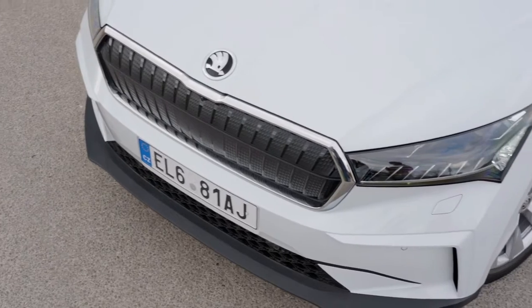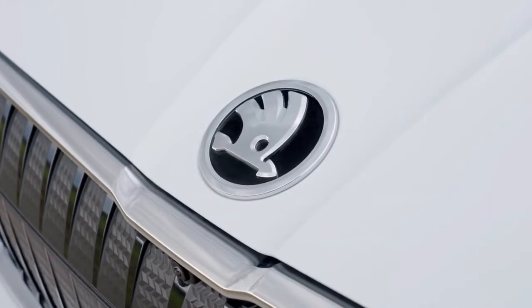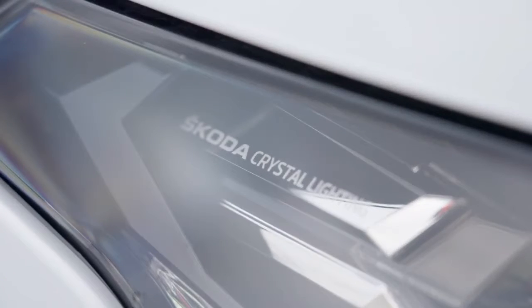ŠKODA's new flagship is made at the Czech carmaker's main plant in Mladá Boleslav, making it the only model in Europe based on Volkswagen Group's MEB platform to be built outside Germany.